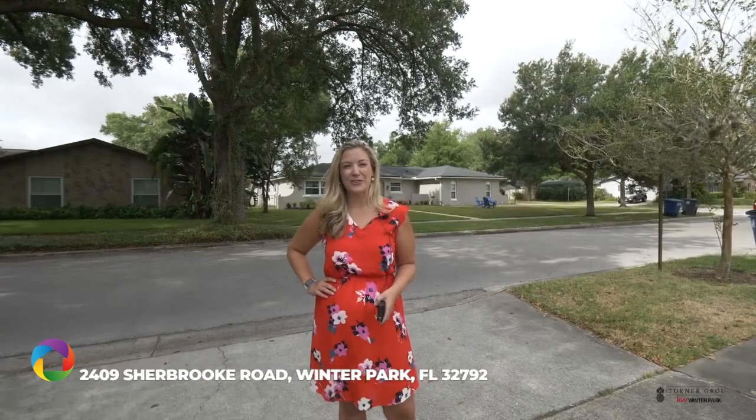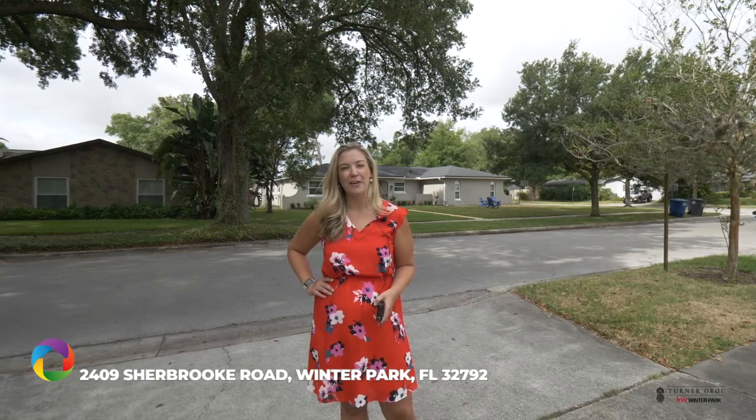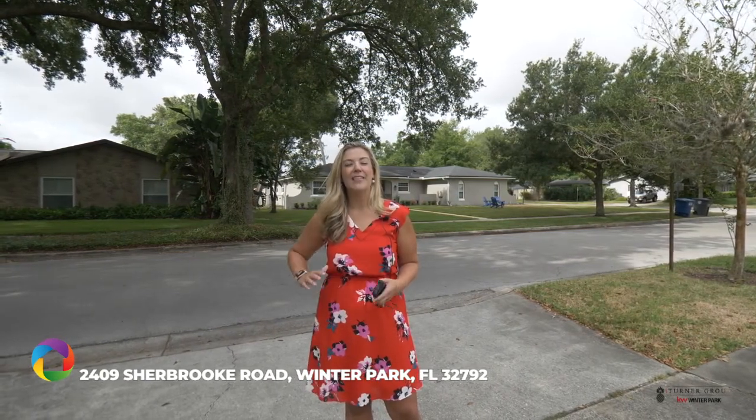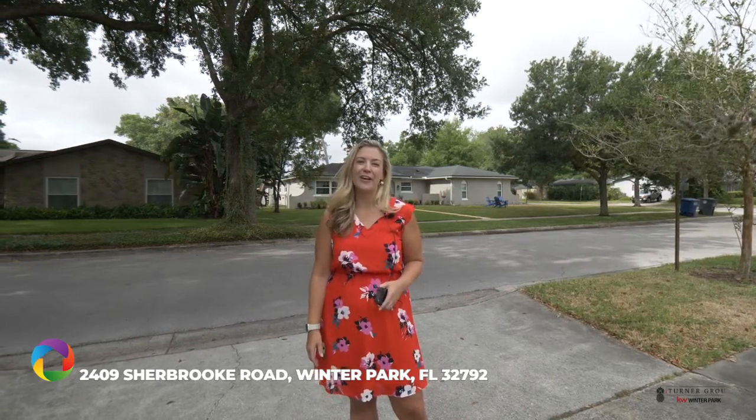Hi, I'm Amy Turner with the Turner Group and I'm here at 2409 Sherbrooke Road in Winter Park, Florida to show you a four-bed, two-bath home in the wonderful community of Kenneworth Shores and Brookshire Heights.